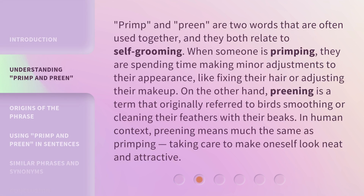Primp and preen are two words that are often used together, and they both relate to self-grooming. When someone is primping, they are spending time making minor adjustments to their appearance, like fixing their hair or adjusting their makeup. On the other hand, preening is a term that originally referred to birds smoothing or cleaning their feathers with their beaks. In human context, preening means much the same as primping: taking care to make oneself look neat and attractive.